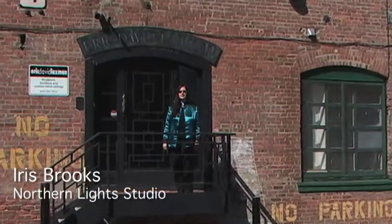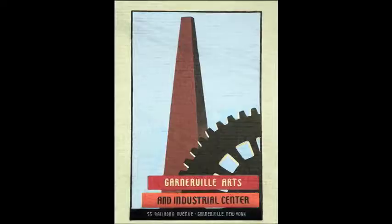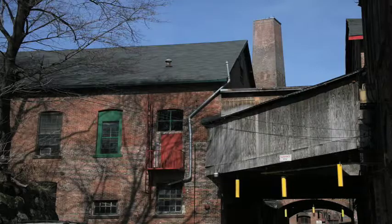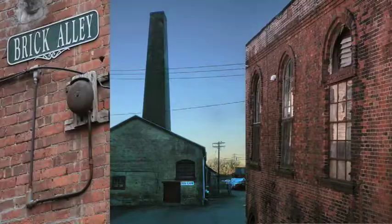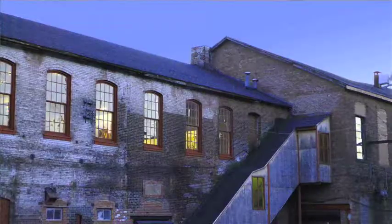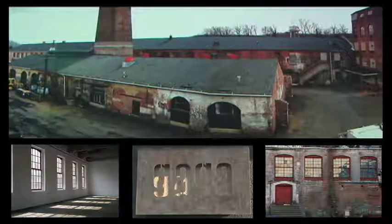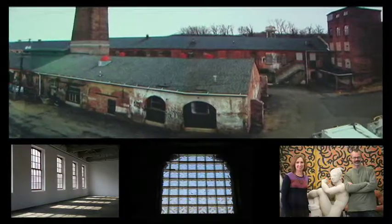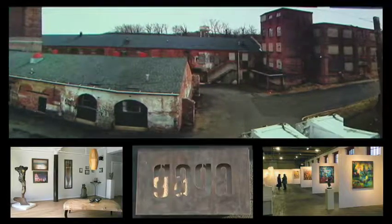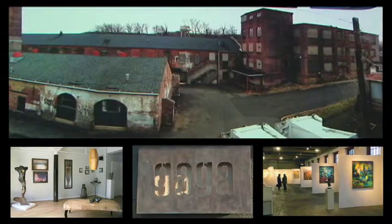Welcome to the Eric David Laxman studio in Garneville, an hour north of New York City. It's part of a large industrial arts complex where Civil War uniforms were once made. Today, Gaga has over a hundred arts-related tenants, some of whom collaborate in an atmosphere of artistic cross-pollinization.